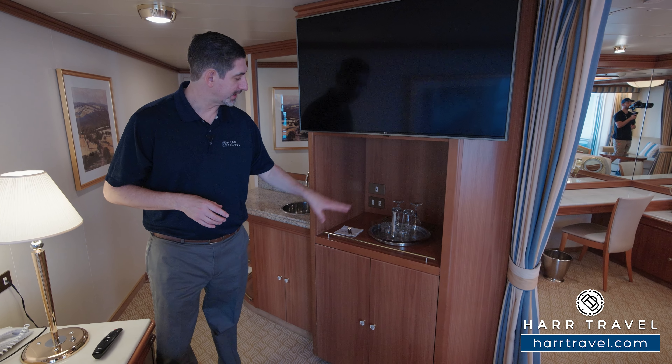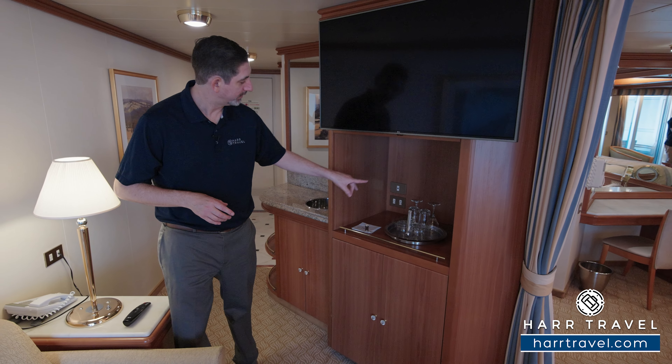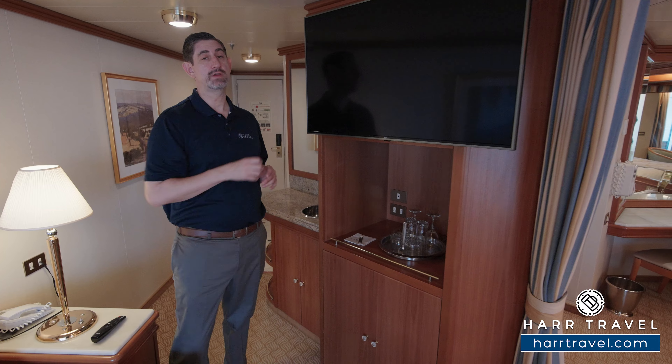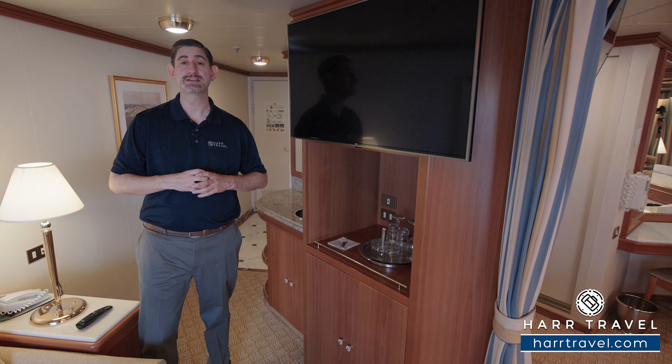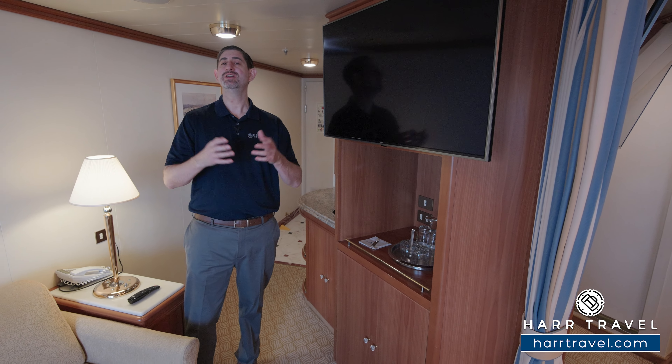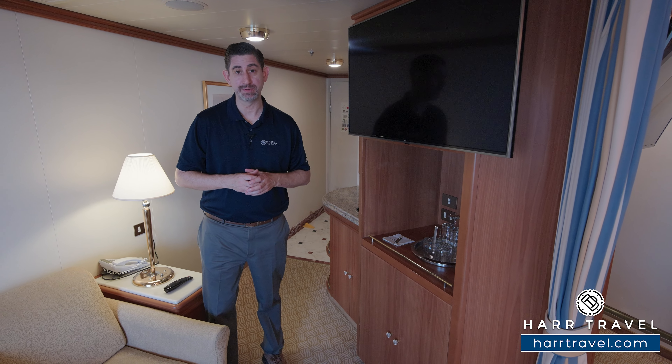They will have that one-time mini bar set up right here upon arrival. You've got two plugs back behind as well. You'll find the first of the large flat panel TVs — it's fully interactive so you can see what's going on throughout the ship. In addition to watching television, you can even catch up on your favorite Love Boat episodes.